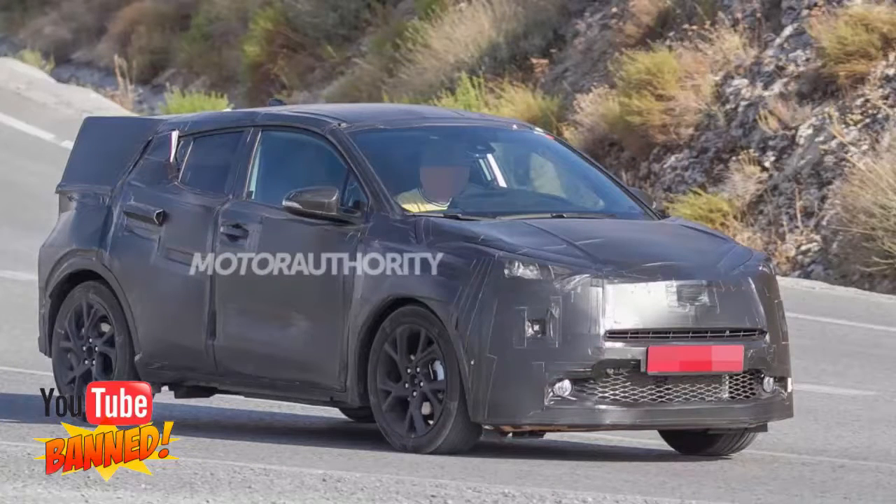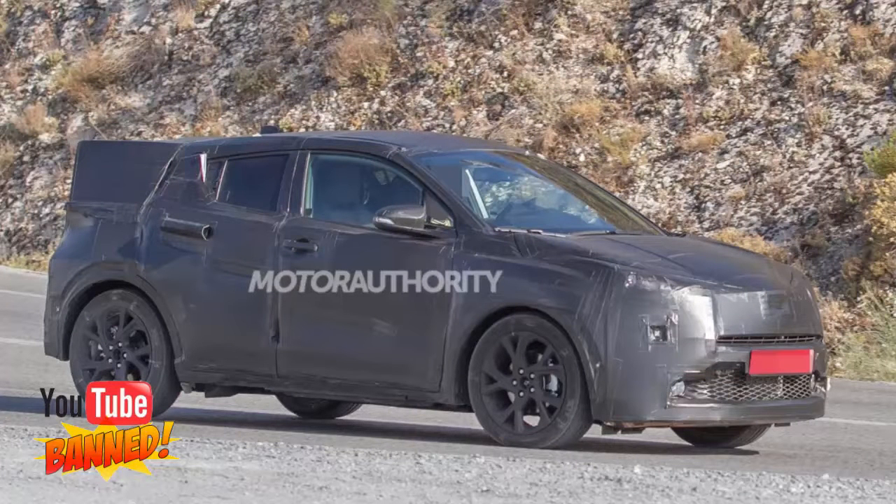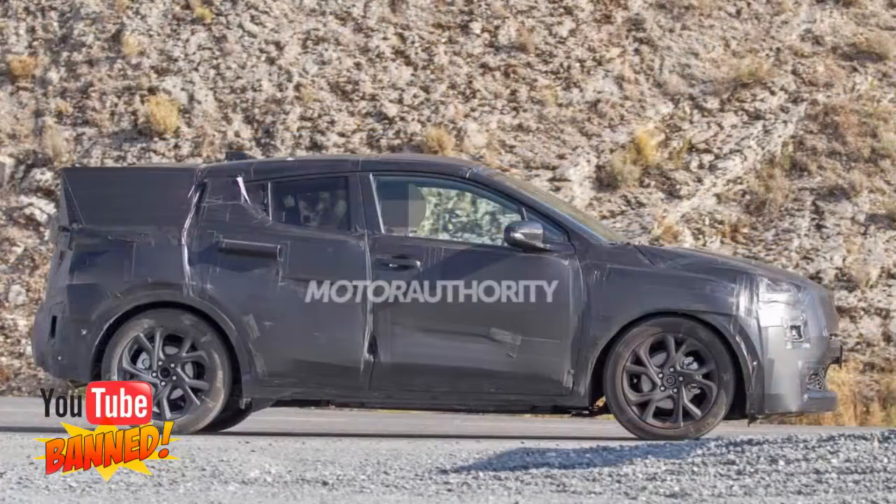To help distinguish it from rivals, Toyota is likely to offer its model with a hybrid system. We know this because of the C-HR concept car unveiled at the 2014 Paris Auto Show, which was set to feature a hybrid powertrain.